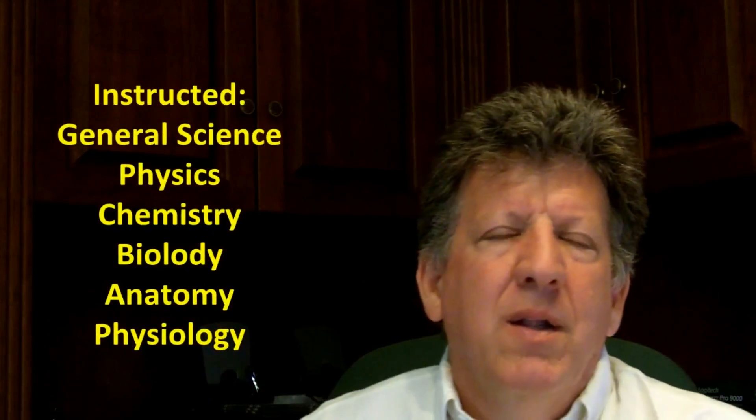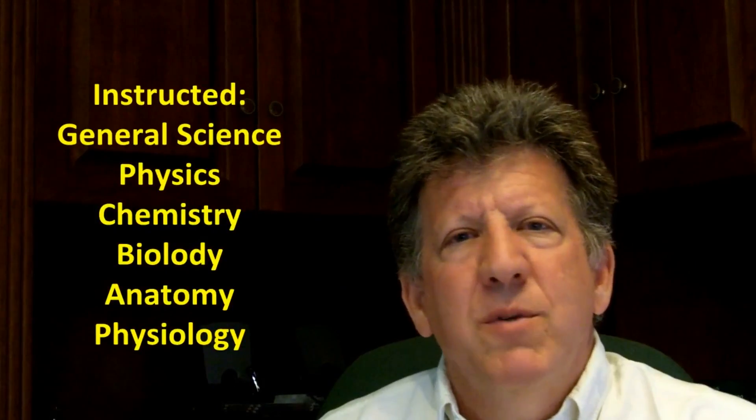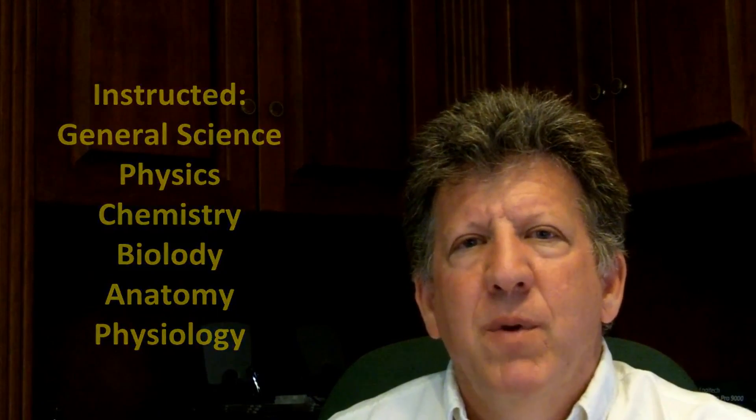I taught chemistry, general science, physiology, anatomy, and a lot of other sciences at the high school level and middle school level for almost 10 years. So this is something that I am very comfortable with and feel very competent with.